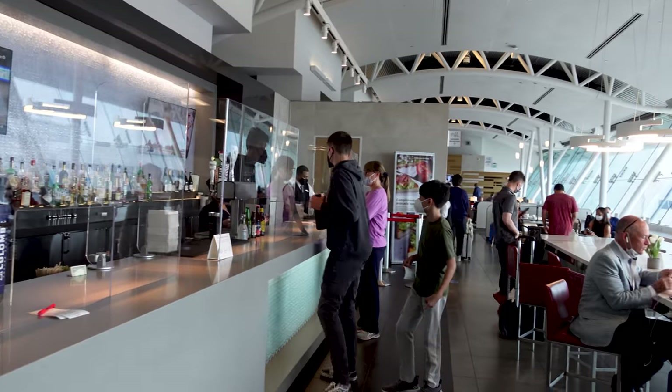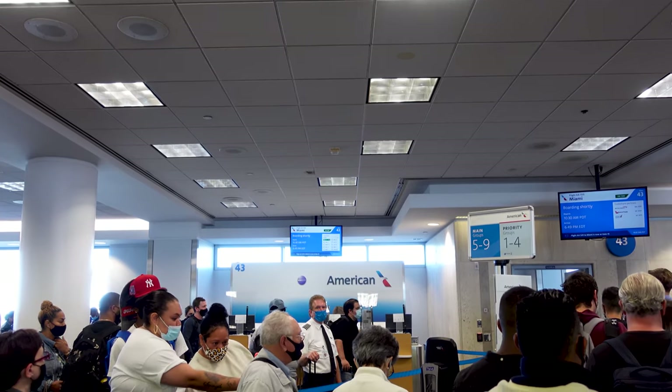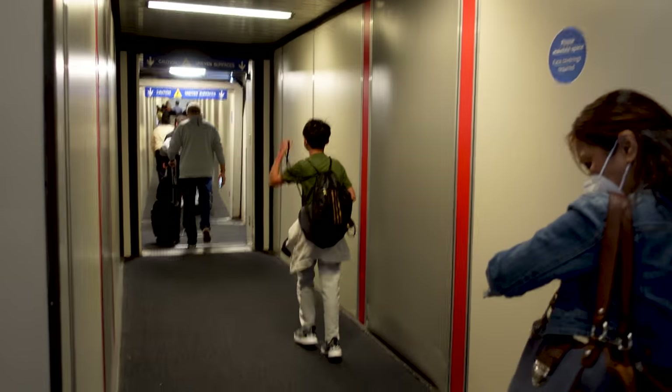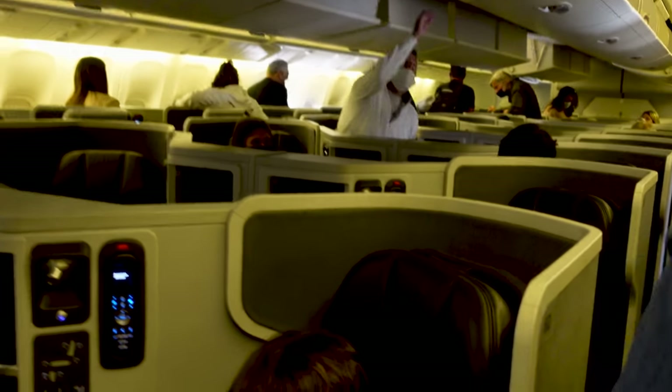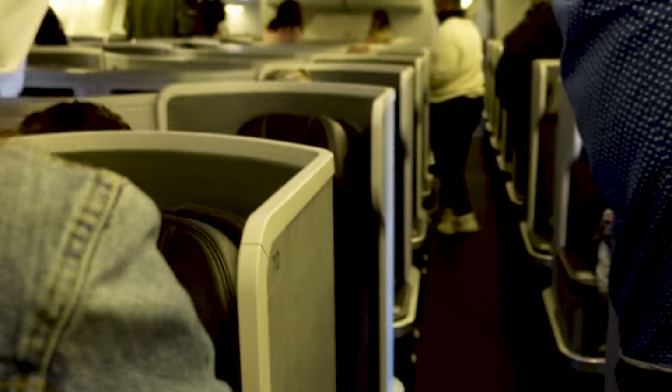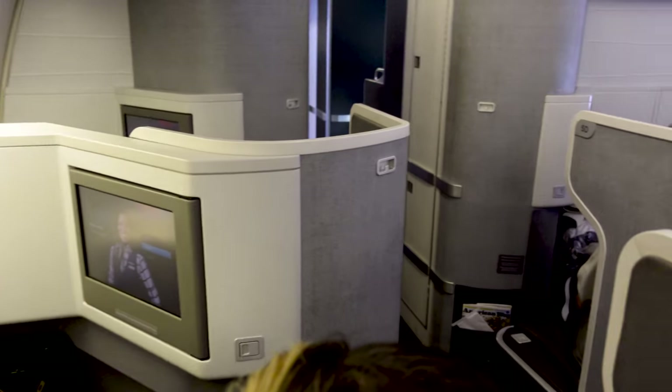Let me now show you the amenities in this aircraft. We traveled with American Airlines when we went on vacation to Curacao, the hidden gem in the Caribbean — it is really a gorgeous island. I will share the link in the description below or watch till the end; I will link the video thumbnail.